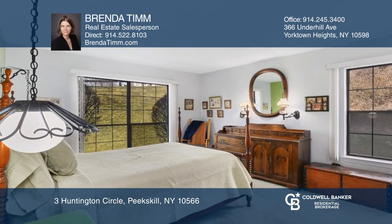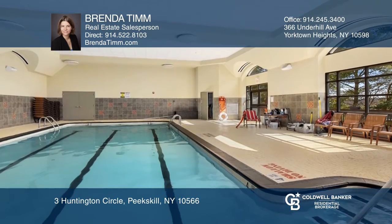Condo amenities include a clubhouse with a pool, sauna, exercise classes, and much more.